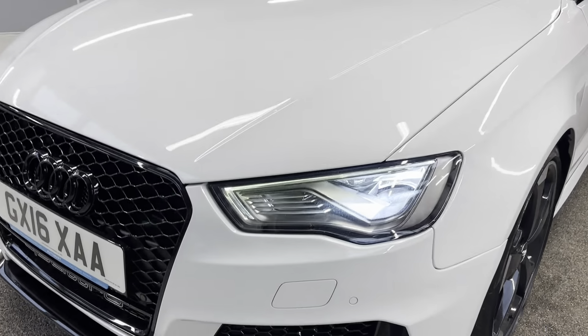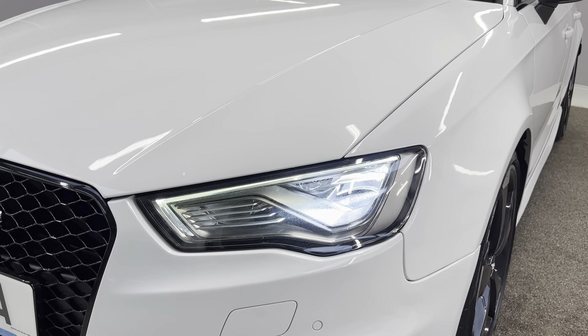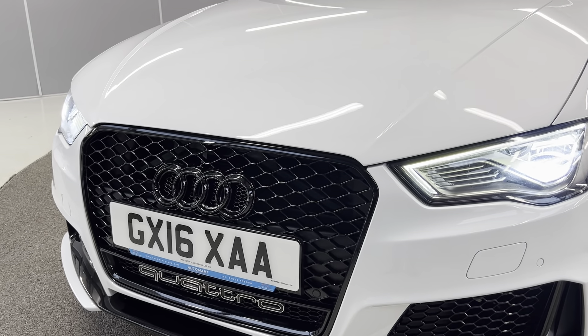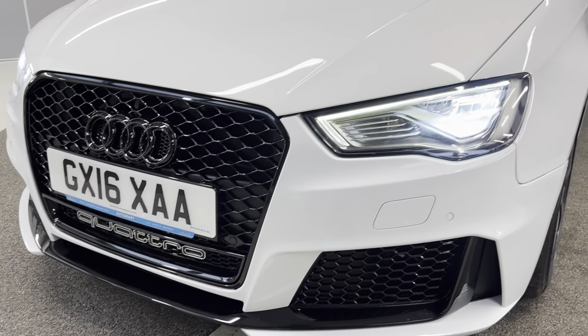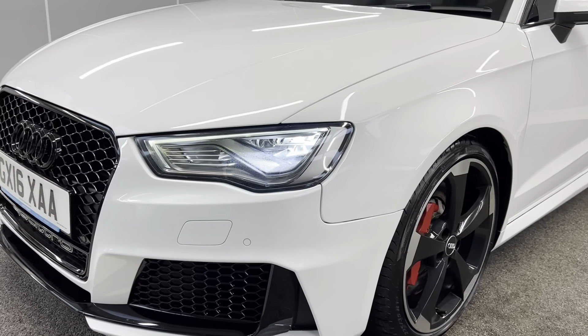To start off with, you've got the all-weather LED headlights and the dynamic turn signal on there as well. The car does come with the high-gloss black styling pack, so you've got the black surround on the grille and the black badges — the Quattro. You've also got the headlight washers and front parking sensors on here as well.